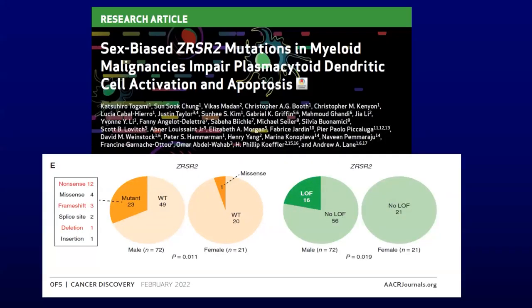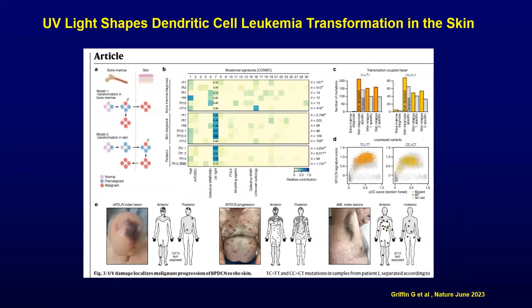Outside of these markers, the ZRSR2 story is quite important. My colleague Dr. Andy Lane at Dana-Farber led this study, which showed that ZRSR2 mutations are really common in BPDCN — maybe up to a third of patients having a splicing factor mutation — and this leads to an abnormal PDC program. Importantly, ZRSR2 is on the X chromosome, which could possibly explain the male predominance in this disease. Furthermore, Dr. Lane's group has shown that UV light appears to play an important pathogenic role in shaping dendritic cell leukemia transformation, particularly in this skin-predominant disease, and this is possibly more pronounced in TET2-aberrant cells. The concept of CHIP, older age, and carcinogens such as smoking and UV light are all starting to become possible risk factors for BPDCN — things we didn't think about five to ten years ago. More studies are needed.